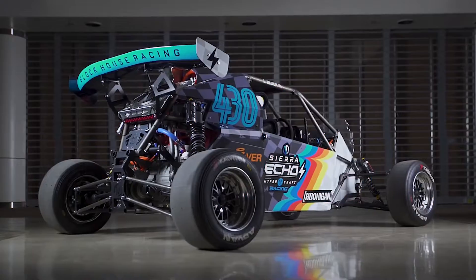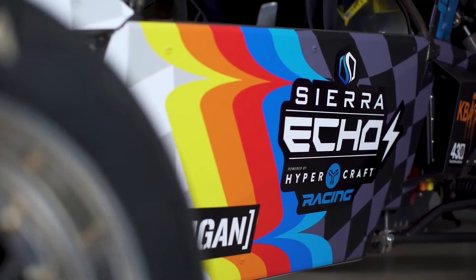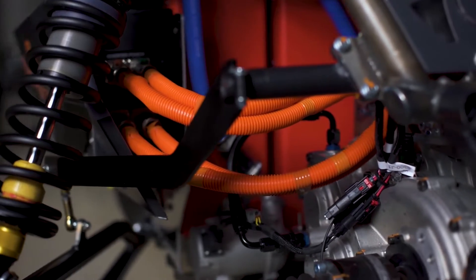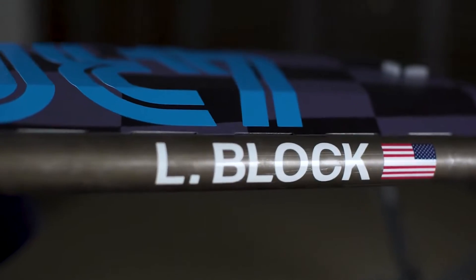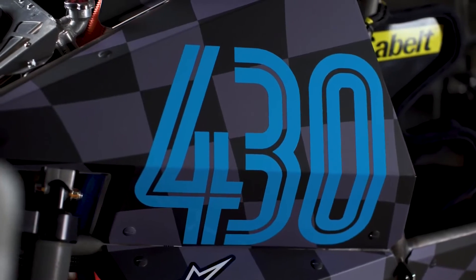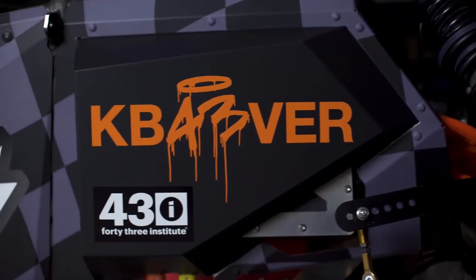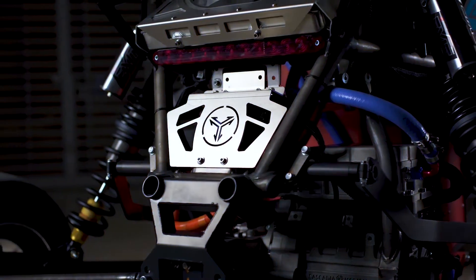Sierra Echo EVs up to 300 HP are coming to SEMA. The Echo base starts at $39,000 and has 150 horsepower, but you can get the 300-horsepower Echo R-spec for $74,900. The Echo, which will be available in three different configurations, promises to push the limits of electric vehicle technology while maintaining the brand's special appeal.